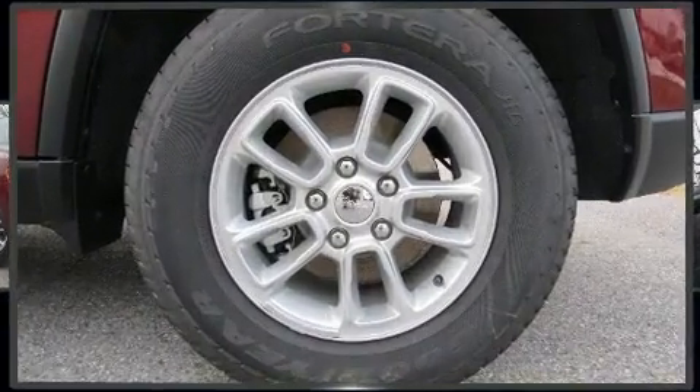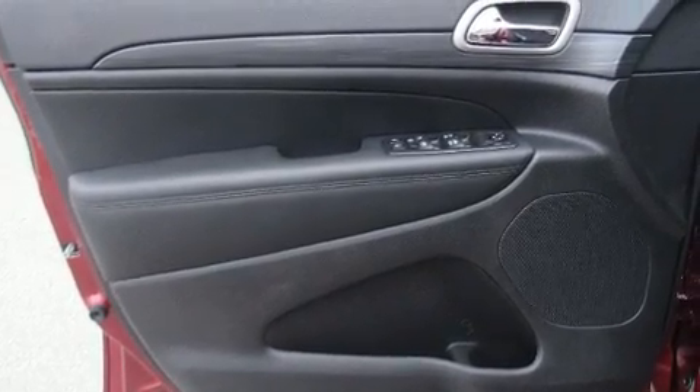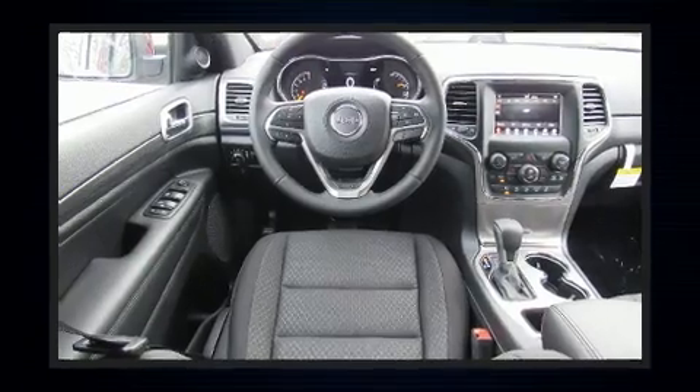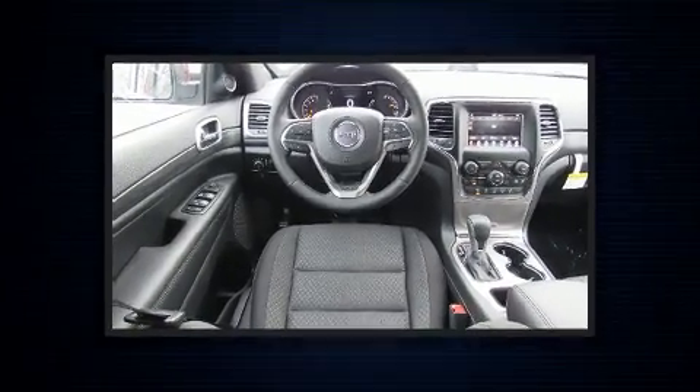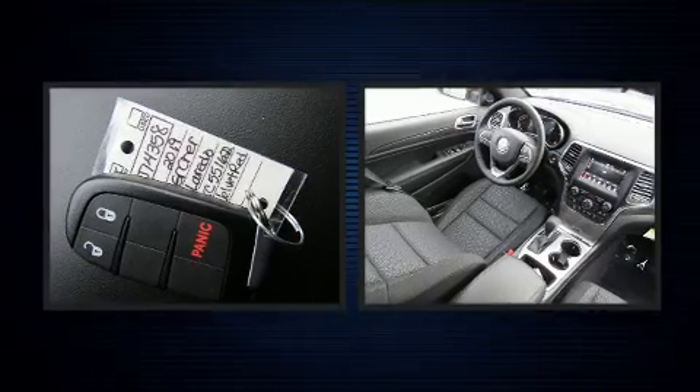Jeep also prioritized safety and security with features such as dual front impact airbags, front side impact airbags, traction control, anti-whiplash front head restraint, a panic alarm, and four-wheel disc brakes with ABS.